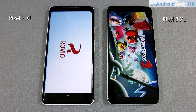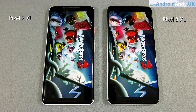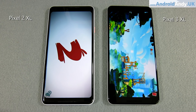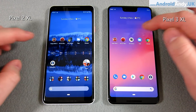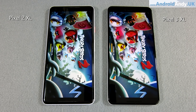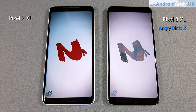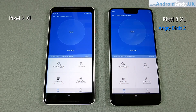We're going to move on to the Angry Birds 2 opening test, where the 2 XL seemed to freeze up when it was supposed to be opening. The 3 XL runs away to an easy win on the first run. I ran it a second time with all apps closed — that's a much quicker start from the 2 XL, still a little bit behind the 3 XL, but a reasonably respectable result.